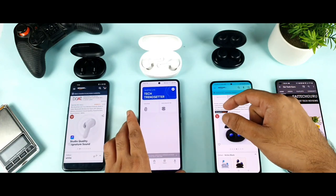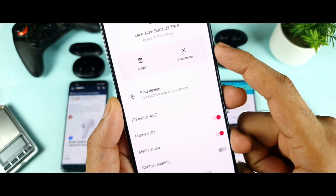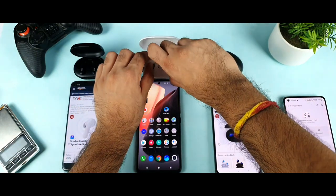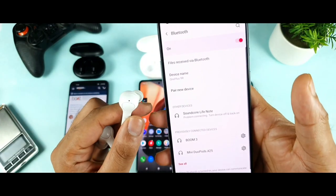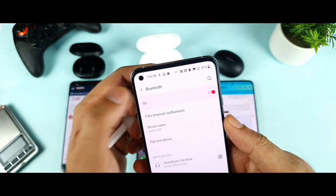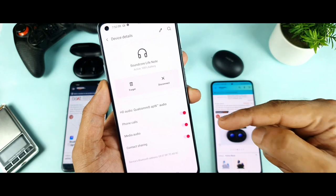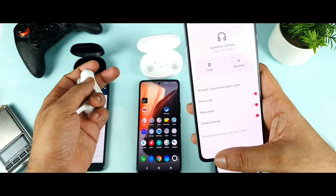In terms of codecs, let me connect to my smartphone and show you exactly what codec each earbud supports. The Realme Buds Q2 has AAC codec. The Soundcore Life Note, when connected to my OnePlus device, shows Qualcomm aptX audio — you get this message from Qualcomm. So the Realme Buds Q2 gets AAC and the Soundcore gets Qualcomm aptX audio codec, as you can clearly see.